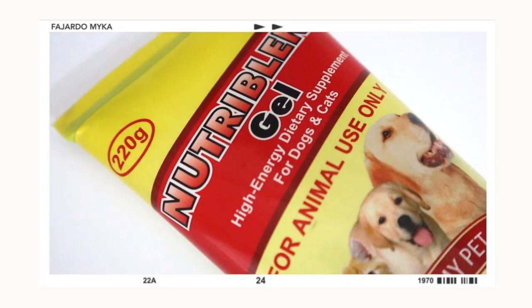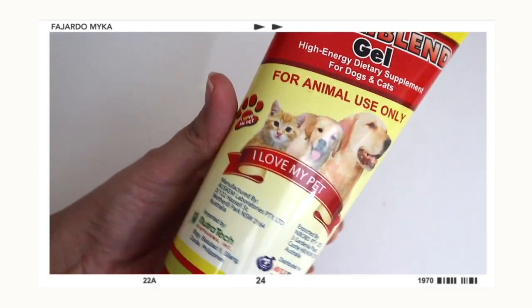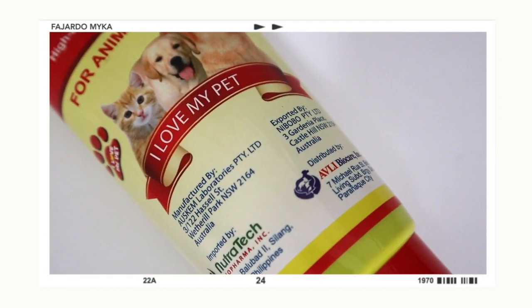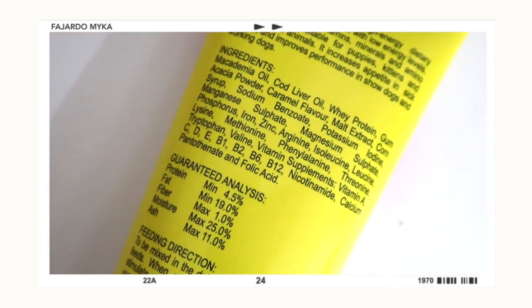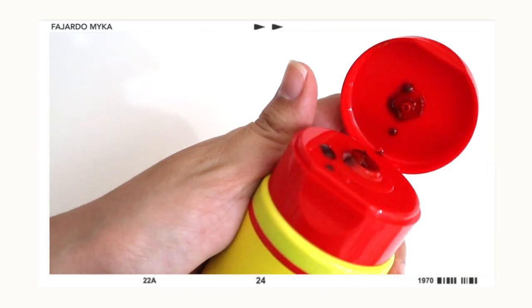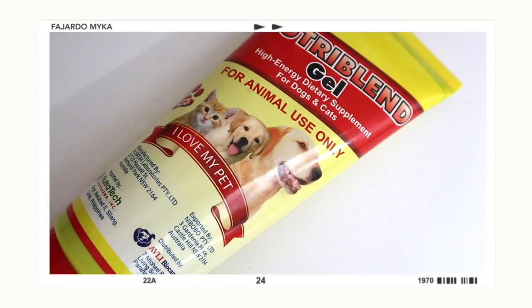We're down to the last item — Maui's vitamins. This is Nutri-Blend Gel, a high-energy dietary supplement for dogs and cats. The vet recommended this product. It contains essential vitamins, minerals, and amino acids, suitable for puppies, kittens, and growing adult animals. It increases appetite in sick animals and improves performance in show and working dogs. You need to give this vitamin to your dog every day — we mix it into Maui's food so it's easier. If your dog doesn't have vitamins yet, this is the perfect product.